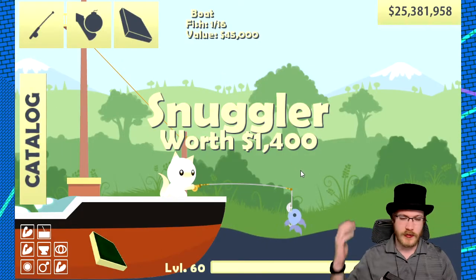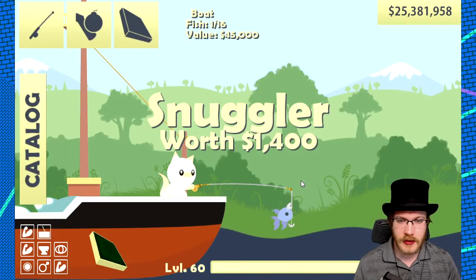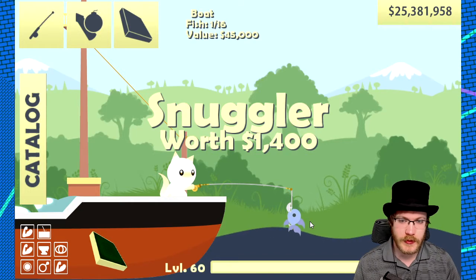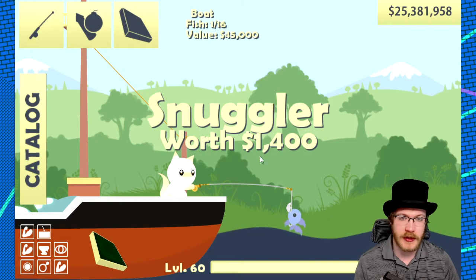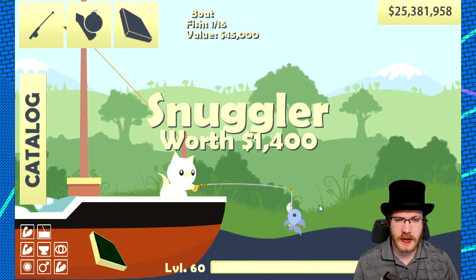And there you go. Just fairly close to the surface — keep going until you see the static. You'll probably need the best boat to get that far, but they're just right near the surface, underneath the chaw.